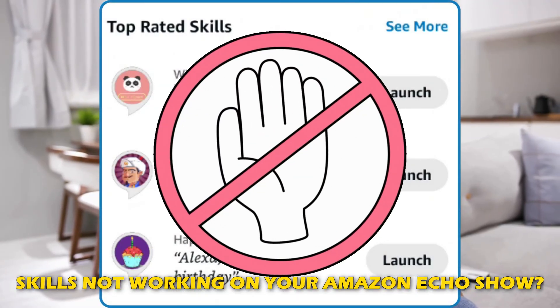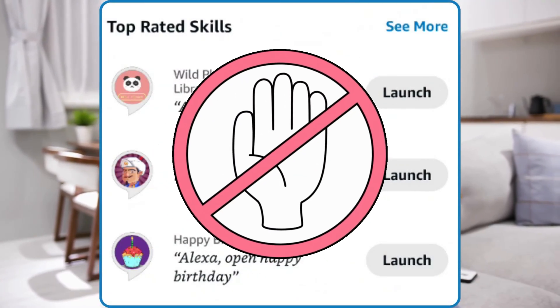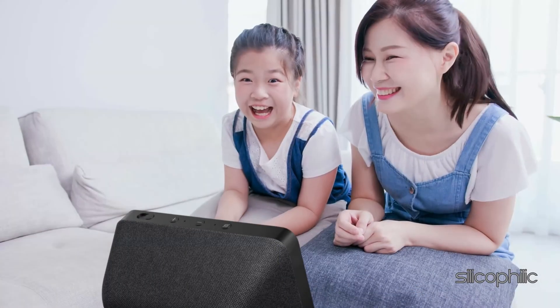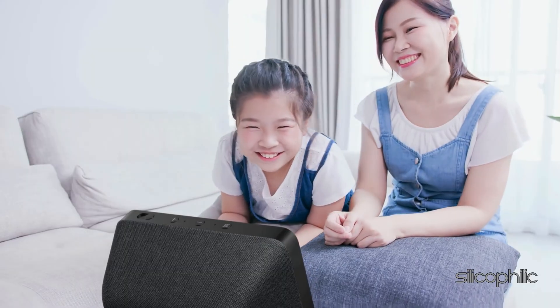Are skills not working on your Amazon Echo Show? Then you are at the right place, as here is how to fix the issue. Welcome back to Silicophilic, your go-to source for tech tips and fixes.